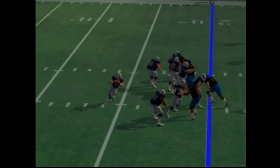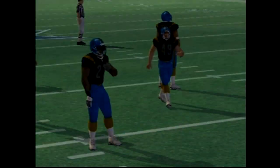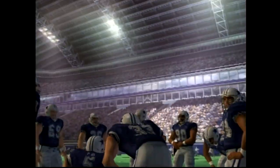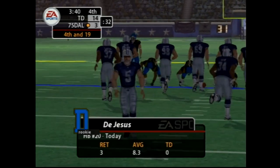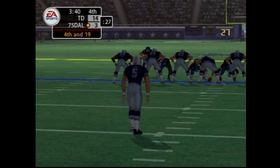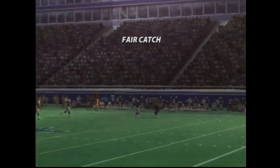It's now third and long. The visiting team come out in a dime package. Gets the pass off — ooh, nearly picked off. The quarterback felt a little pressure on that one; it looked like he fired the ball out there before he wanted to. So as we get set for the punt, the punter has been out there all day long — he's loose. Here's the punt and he signals for the fair catch.